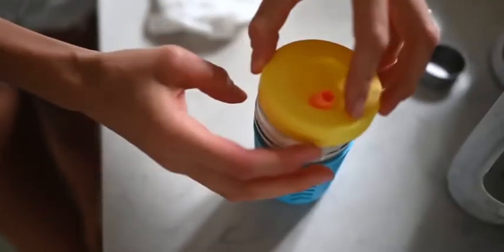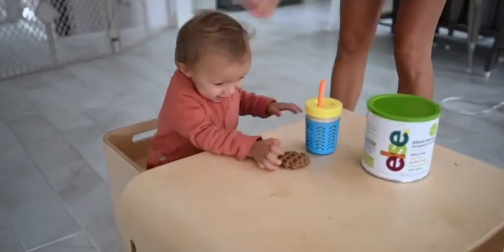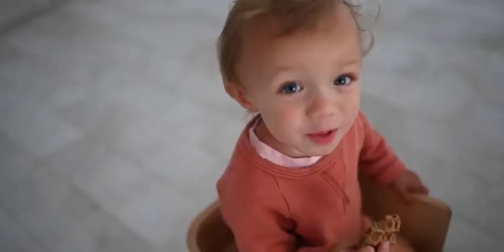All you do is put a few scoops in with a cup of warm water and either blend it or shake it, and it is ready to go. A lot of times I will serve this with Max's breakfast — with his waffles I'll give him a shaker of this, and he absolutely loves it.